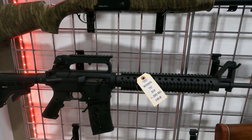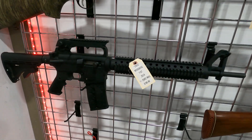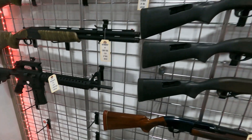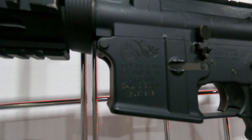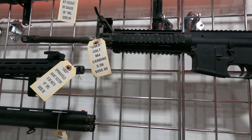Got a Mossberg 715T — this is the AR-style 22 caliber plinking rifle, $199. Got a used Colt M4 carbine; this is the one that has the law enforcement markings only on it, $999.